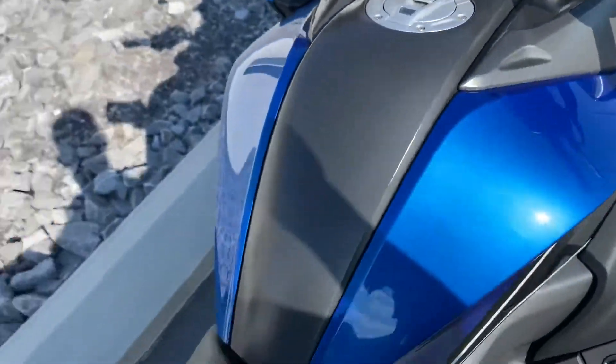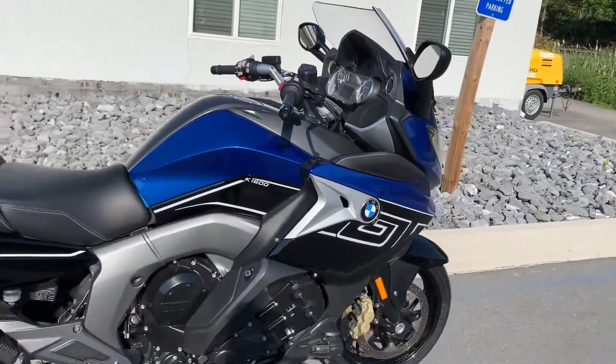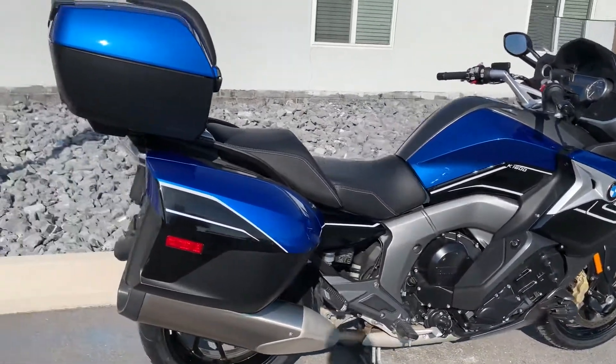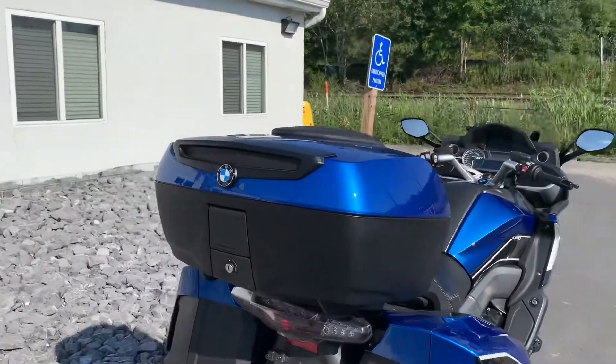Like I said, new tires, freshly serviced, great color scheme, and a $1,700 color-matched central locking top case.